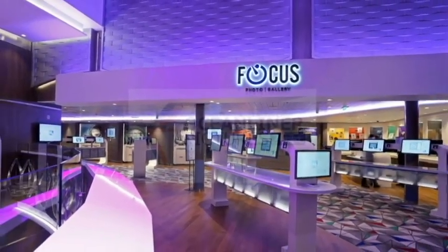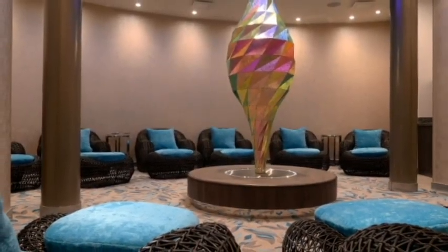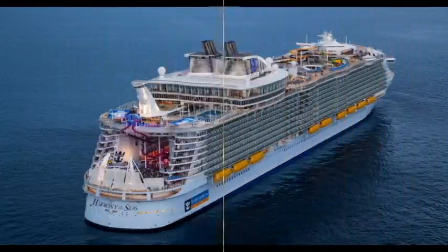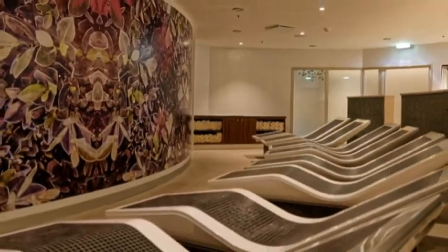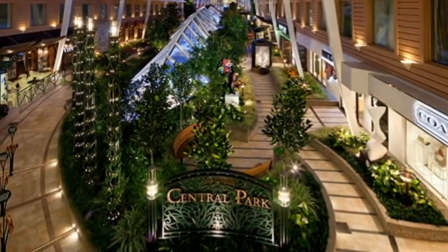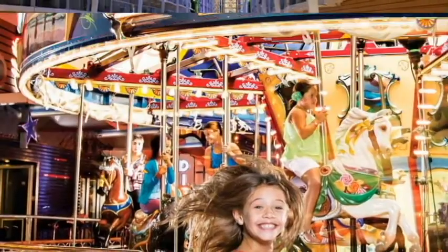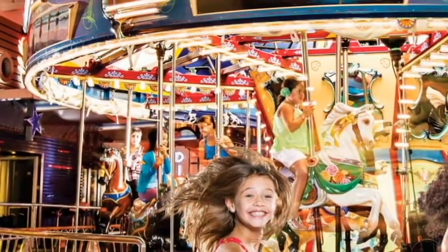Internet at Sea is available throughout the ship. There is the Vitality Spa Fitness Center with yoga and tai chi classes. Central Park outdoor garden with galleries, restaurants, and shopping. Family-friendly activities including games, contests, enrichment classes, and lectures.